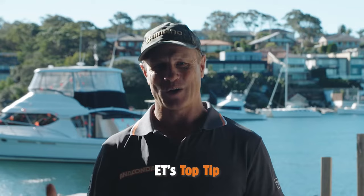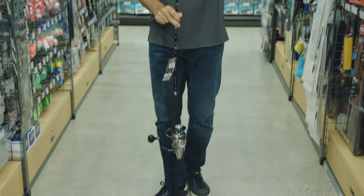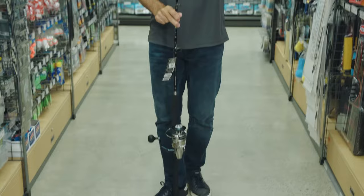Now here's a top tip. Know all about your target species before you head out, and purchase a balanced combo that will be best suited to the type of fishing that you are doing. Head to Anaconda where you'll find all the best rods and reels to get you out fishing.